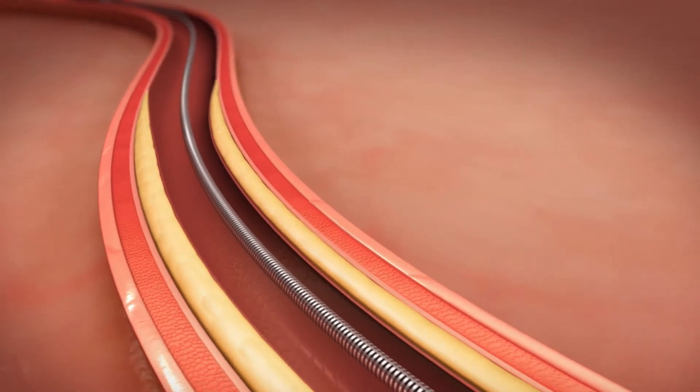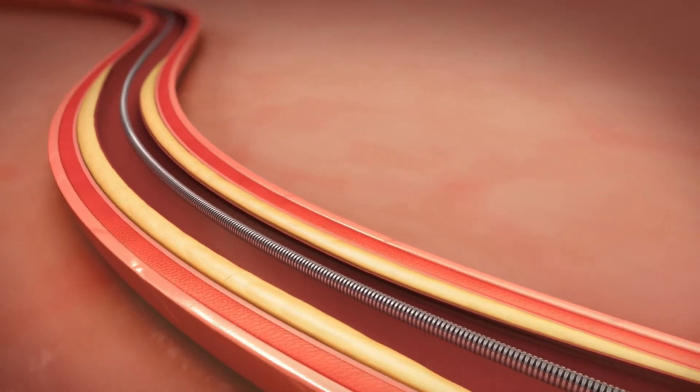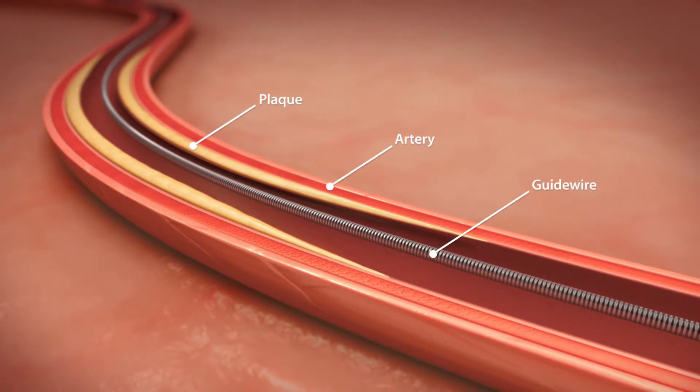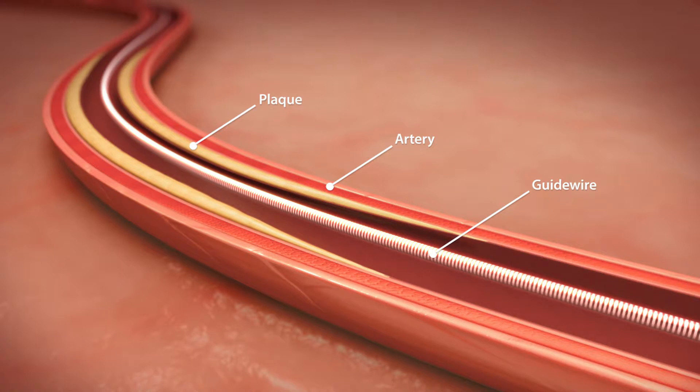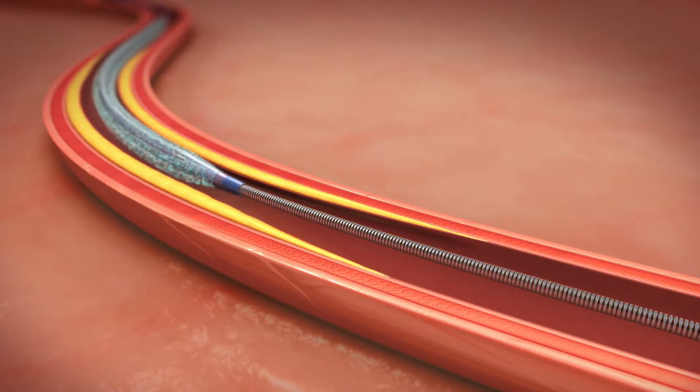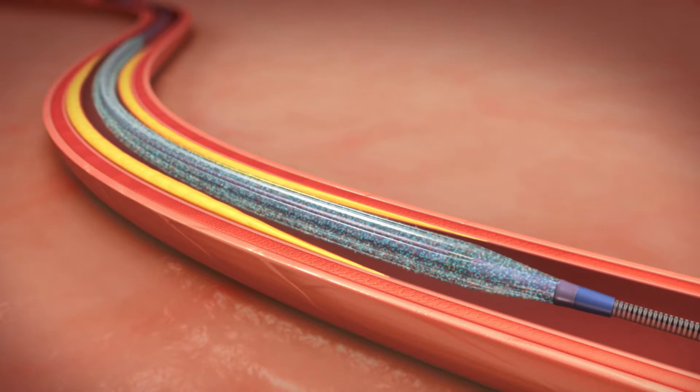Similar to other minimally invasive catheter-based procedures, the procedure is performed in a catheterization lab. To begin, a flexible wire is inserted into the artery through a very small incision made near the upper thigh. The Impact Admiral Drug-Coated Balloon is then fed along the wire to the location of the plaque that was blocking blood flow.